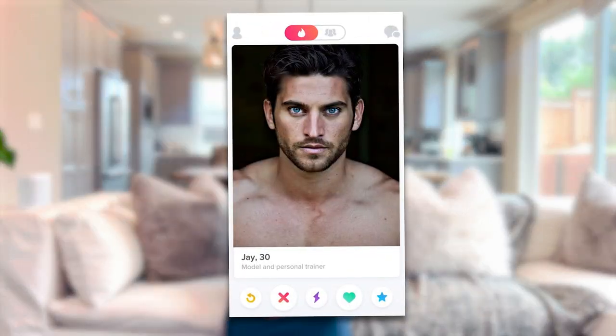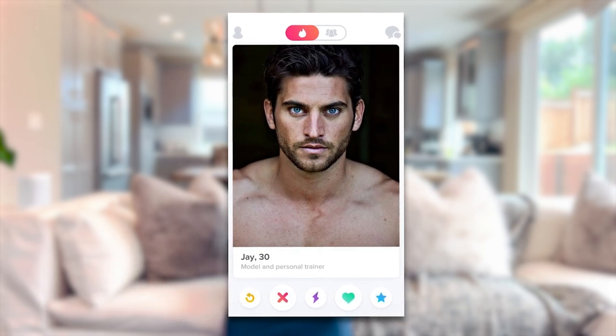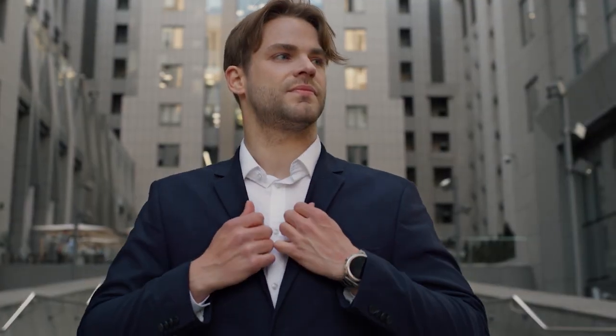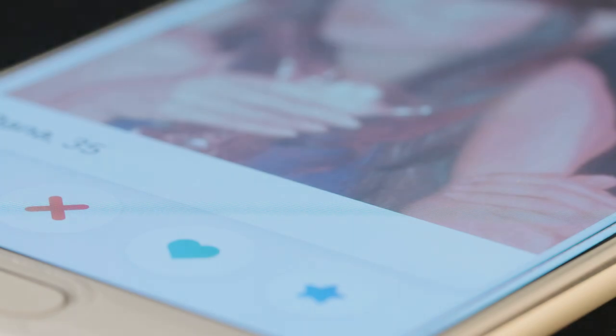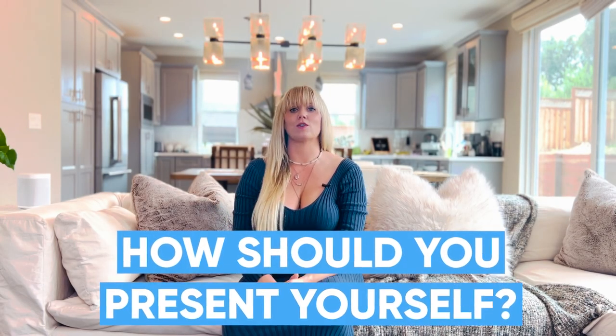How to pose for your dating app photos. In an ideal world, every man's profile picture would look like Jay's — the owner of the most right-swiped Tinder profile in the UK. Jay has husky blue eyes, a chiseled jaw, and great hair, but one thing he wasn't blessed with is his ability to pose. How you pose for your dating app photos can have a massive impact on how many right swipes you receive. So how should you present yourself online to get more matches?